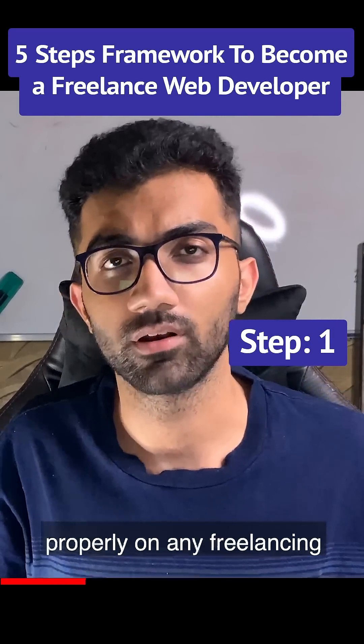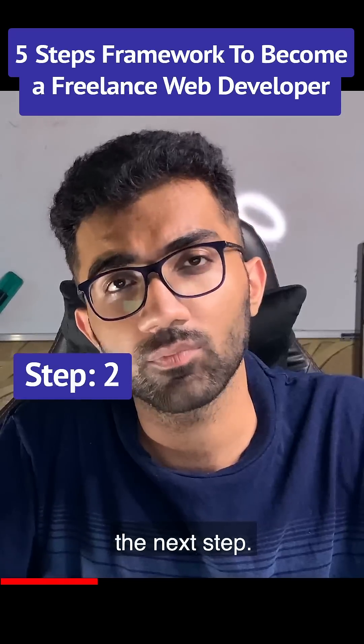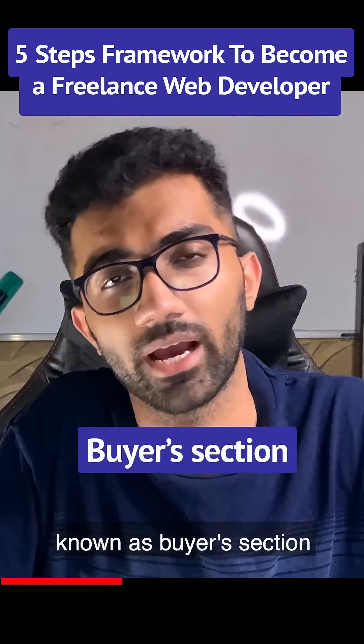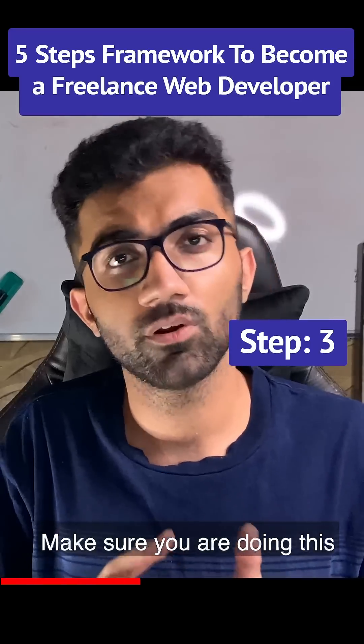The first step is creating your account and setting it up properly on any freelancing platform. The next step is to go ahead and head into something known as the buyer's section.